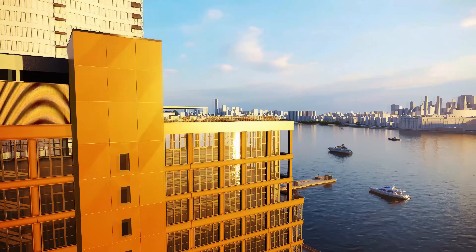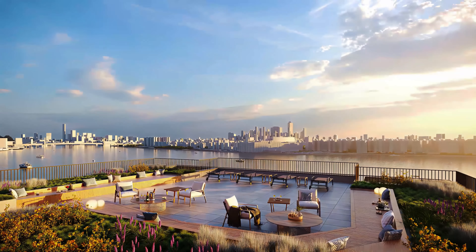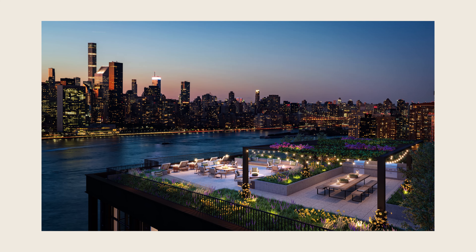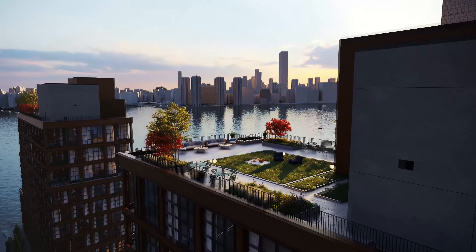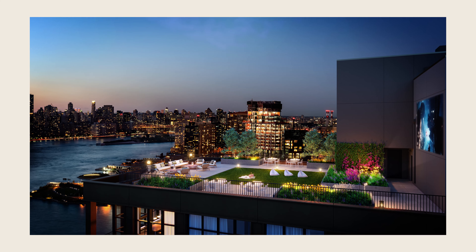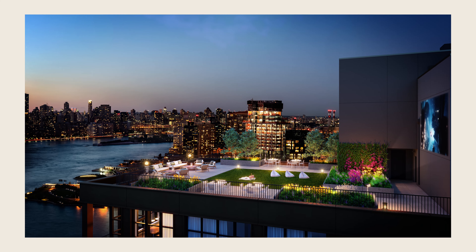We've programmed both roof decks and themed them differently. The West Tower rooftop is more about active recreation — it's social, it's about gathering with friends; there are grills and tables, a place to hang out and laugh. The East Tower is more about passive recreation: there's a big green lawn, it's the kind of place where you'd go for a picnic, or where we might set up a projector and have movies at night overlooking the Manhattan skyline.